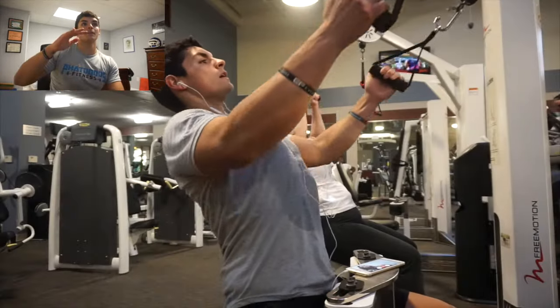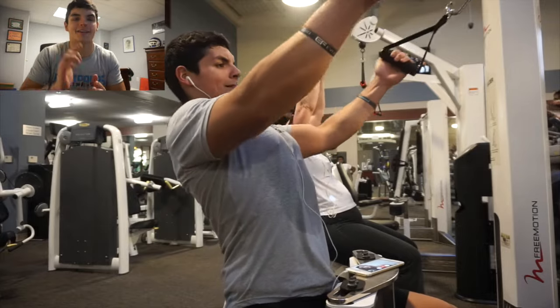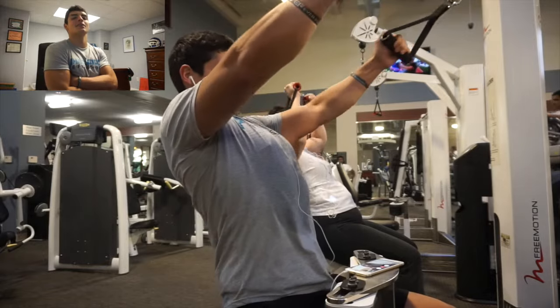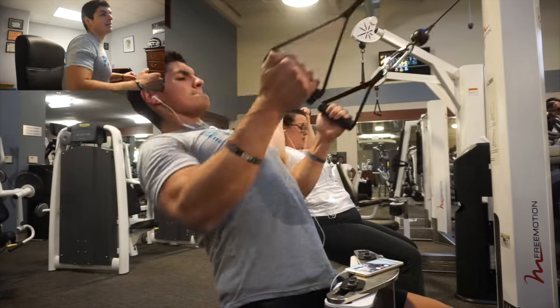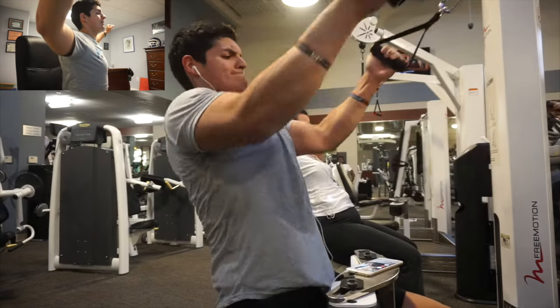Then I did the closed grip or V-grip lat pull-downs. If you have not done it, get on it. I like it a lot better than the regular lat pull-down grip because it attacks your lats and lets you squeeze the lats a lot more than if you would have your arms all the way out.